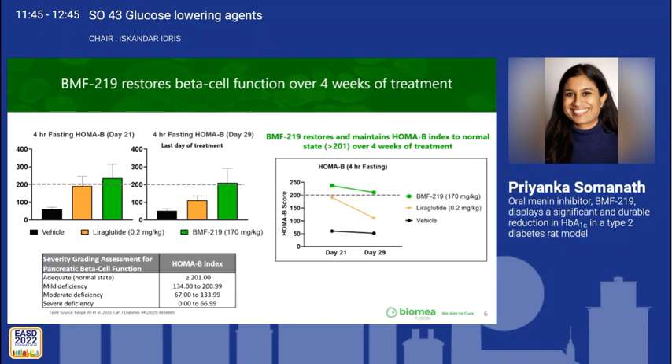We next assessed the ability of BMF219 to affect beta cell function by measuring the HOMA beta index in the BMF219 170 mg/kg treated group, as this dose was administered for the entire four-week duration. A HOMA beta index of greater than 201 was observed at day 21, an effect that was sustained at day 29, indicating restored beta cell function. In comparison, Liraglutide elevated HOMA beta scores to near 200; however, this effect was not maintained at day 29.